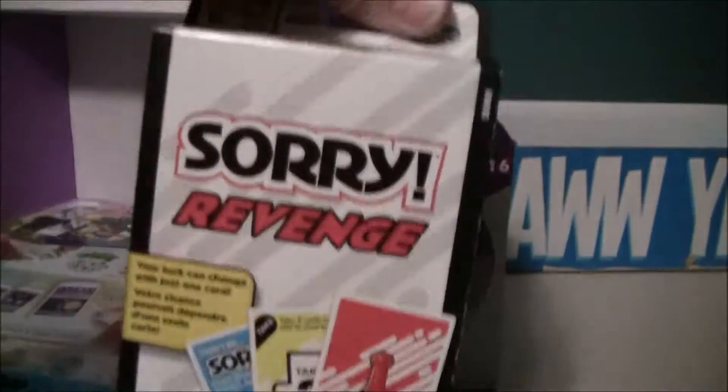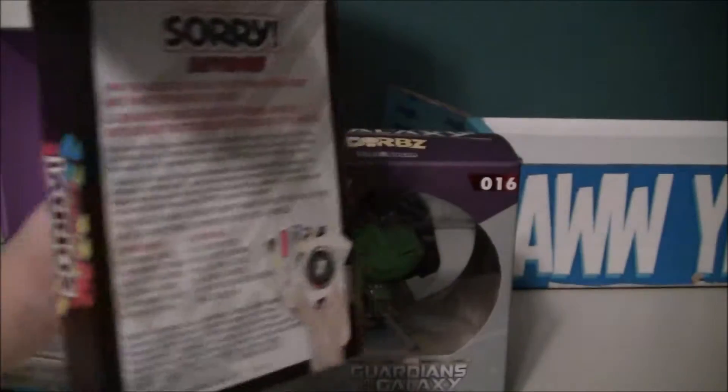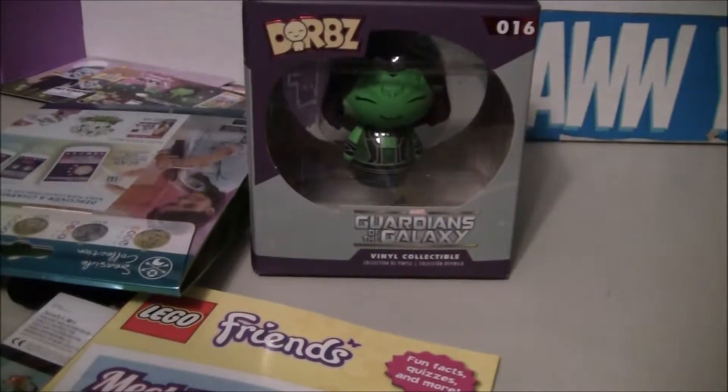He got the Yahtzee game, but she got the Sorry Revenge card game. So the boxes are pretty comparable so far.